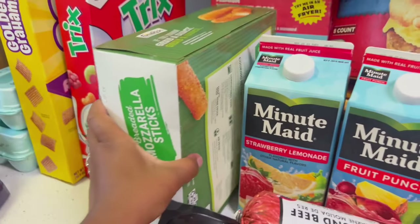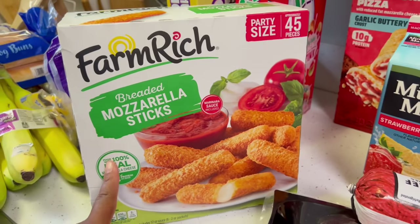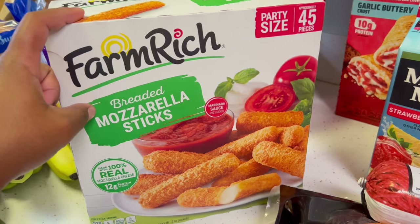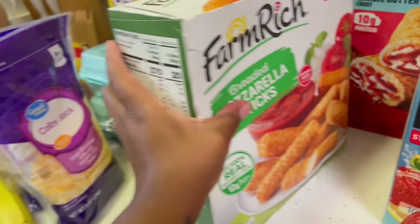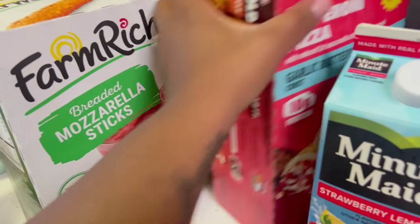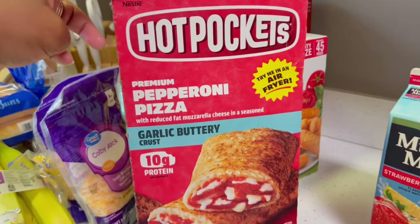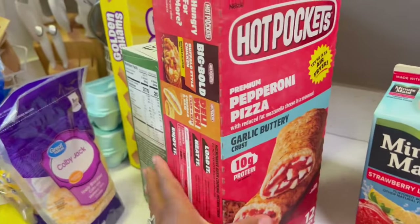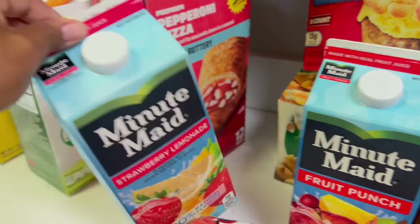This is more like freezer quick food. We got the Farm Rich mozzarella sticks — 45 of these, I think they were like $14. These are really good; I suggest y'all get these. I normally just use ranch with them. Then I got a big box of Hot Pockets pepperoni pizza, the 12-pack. It says you can try them in the air fryer, but I normally put them in the microwave. We love these.